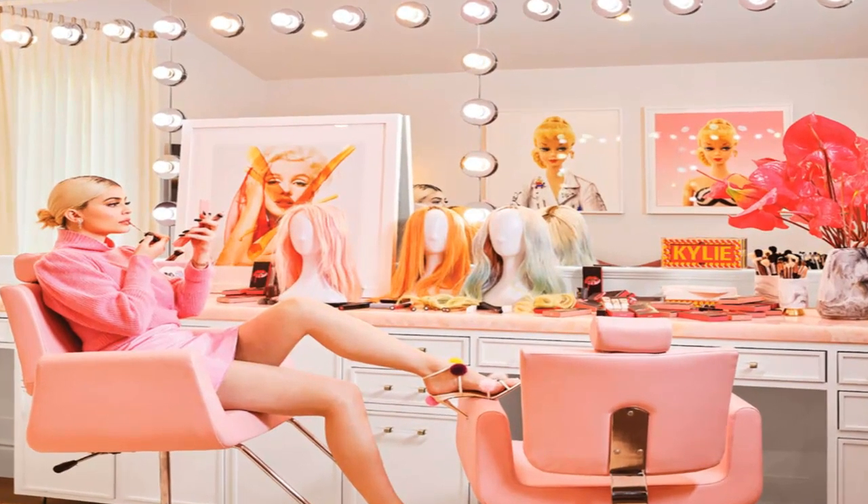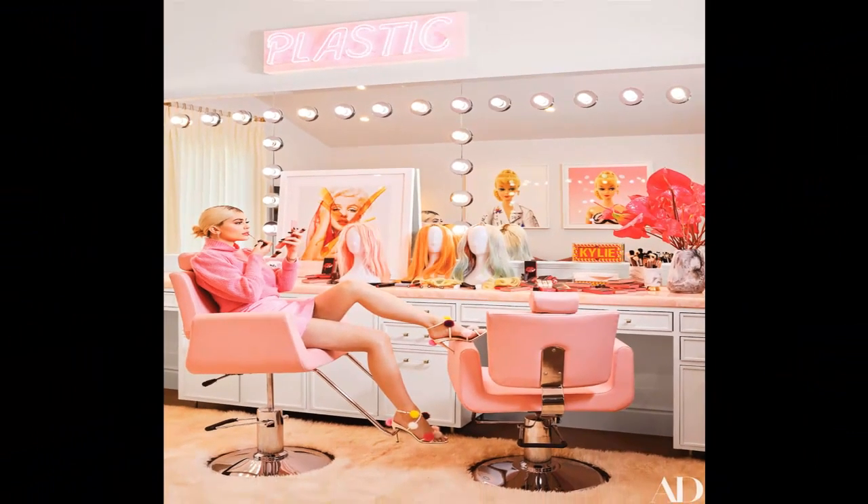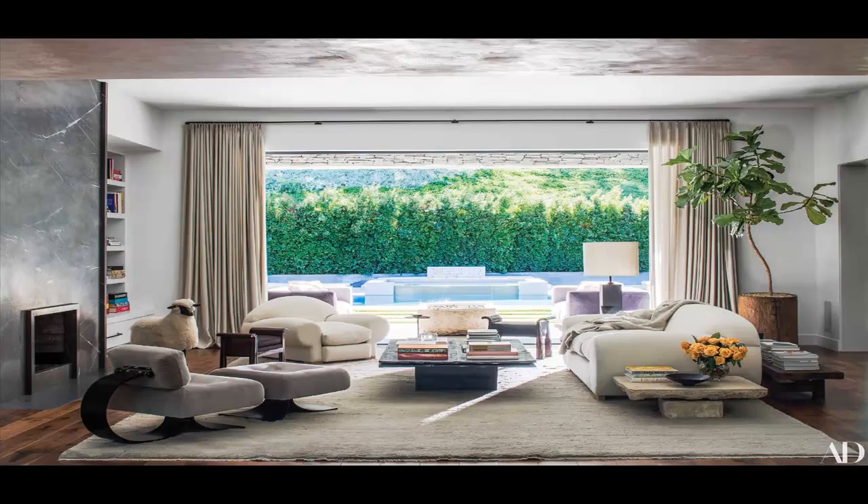Starting with Kylie's, Jenner said she was looking for a fresh, fun vibe to match the way she was feeling when she approached Martin Lawrence Ballard to design her house. He tackled the project as Kylie learned she and Travis Scott were expecting, meaning a nursery and playroom entered the mix late in the game.